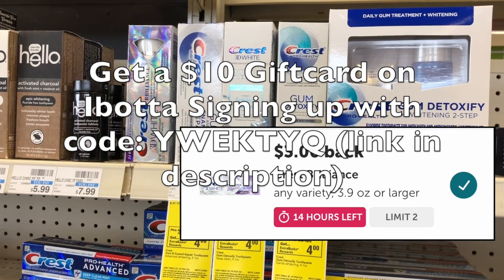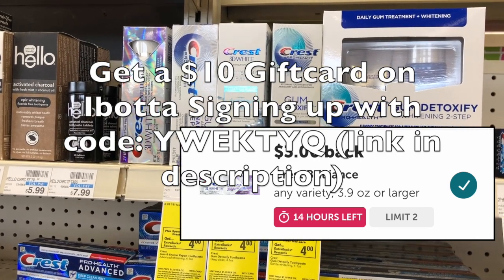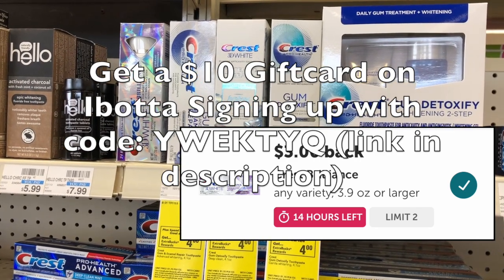Make sure to open the description and click my link for Ibotta if you're not already signed up, so you can get an $8 bonus to redeem for a gift card.